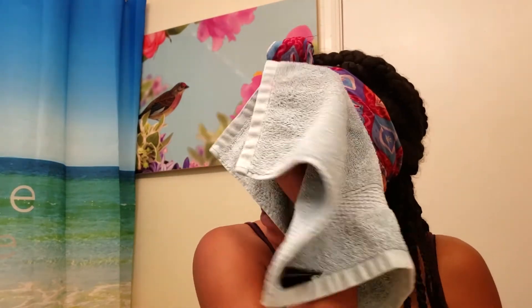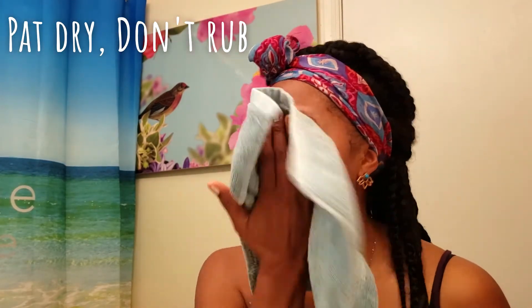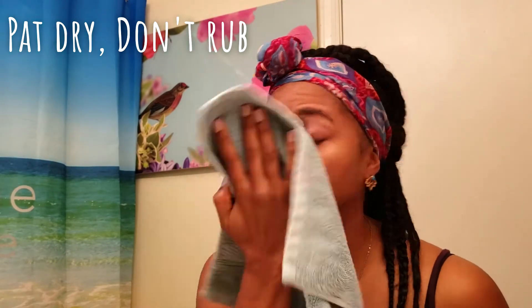This is a clean hand towel I'm using. I always use clean towels on my face.